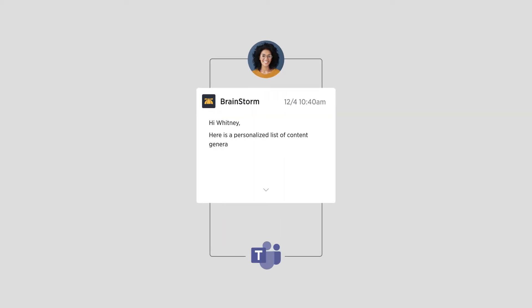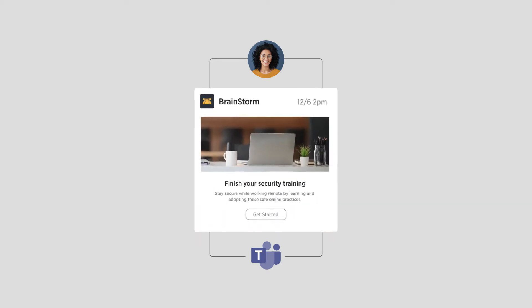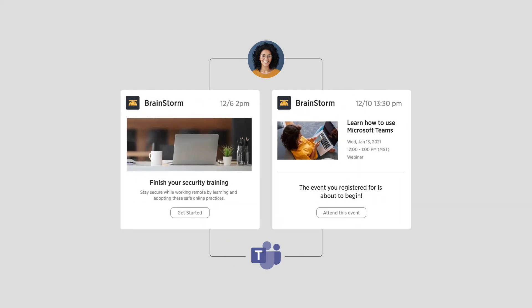Imagine I'm a new user who's just being onboarded at your company. The Teams app can automate message notifications to the user, assigning them training and resources, communicating with them proactively to help them better understand the environment there at the organization.